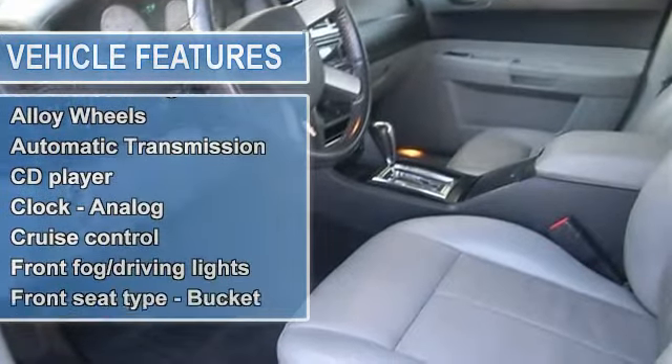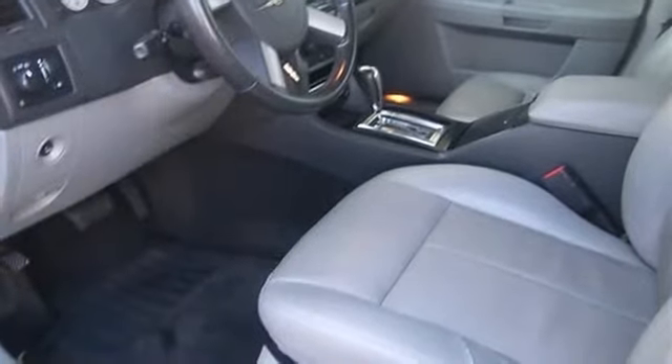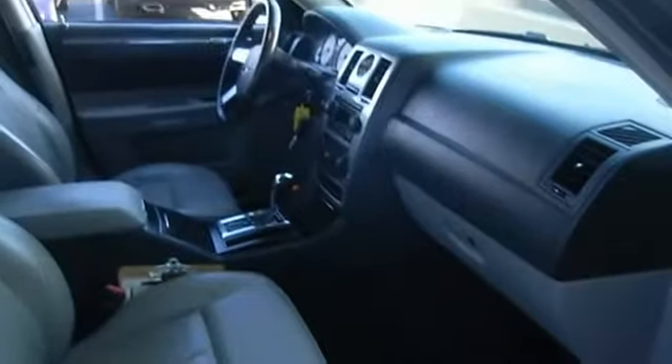Safety features include anti-lock brake system, traction control, passenger airbag, front fog driving lights, and stability control. This Touring is nicely equipped with features such as alloy wheels, leather seats, heated seats, and a CD player.